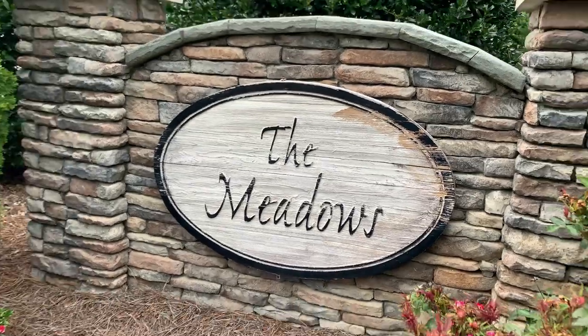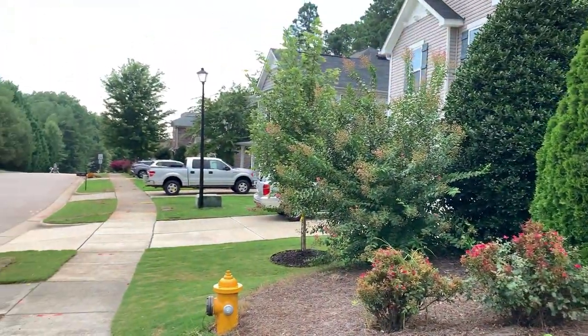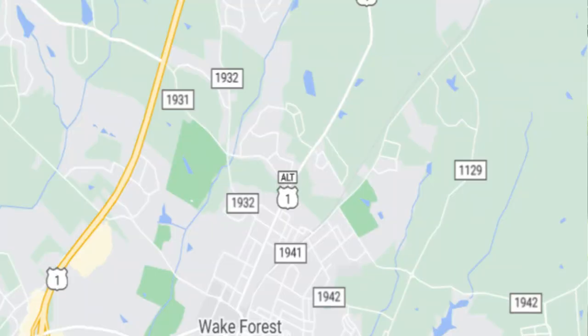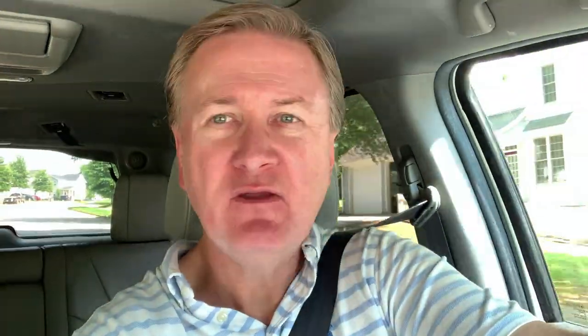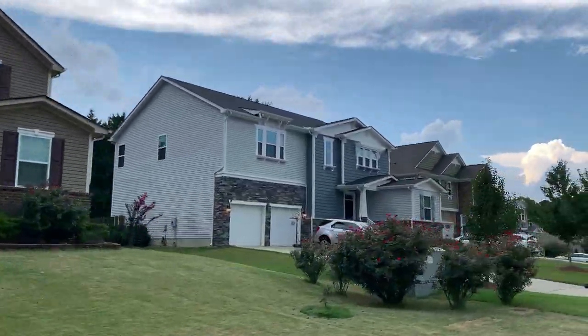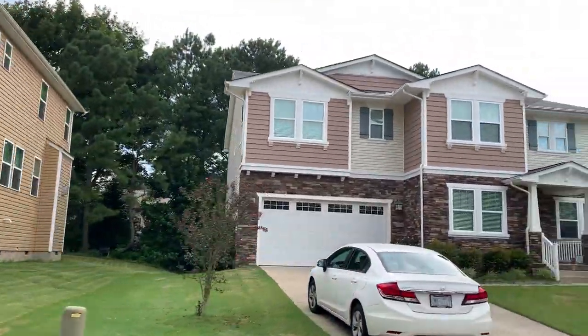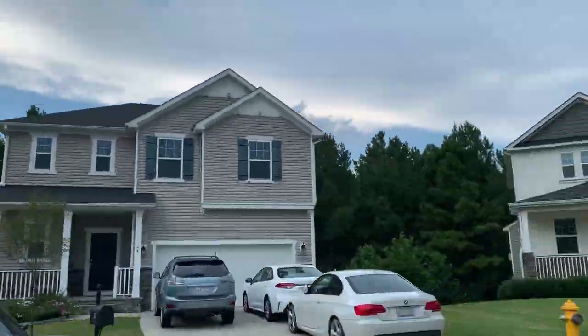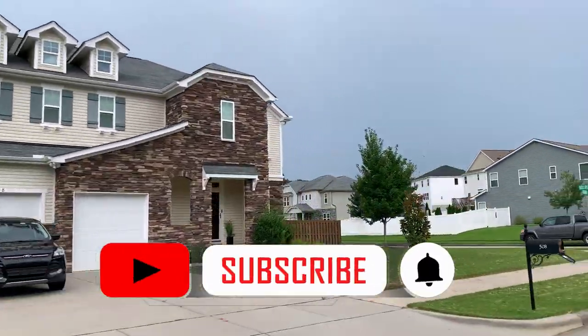This next neighborhood is called The Meadows. The first home was built around 2013 — it's a fairly new community located on the north side of Wake Forest, not far from the town of Youngsville city limits, off Highway 1-A, which is an alternate route from Capital Boulevard. It's a centrally located area but very residential — not a lot of hustle and bustle. The typical home in this community is going to be four bedroom, four bath, averaging around 3,200 to 3,300 square feet in size.